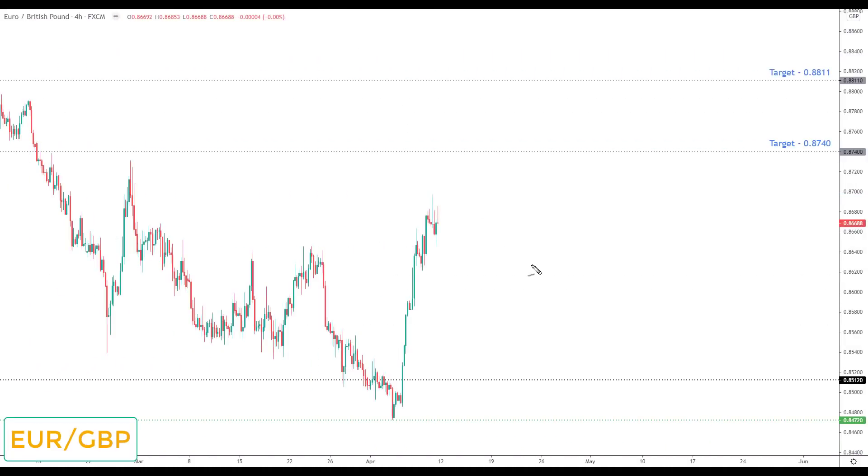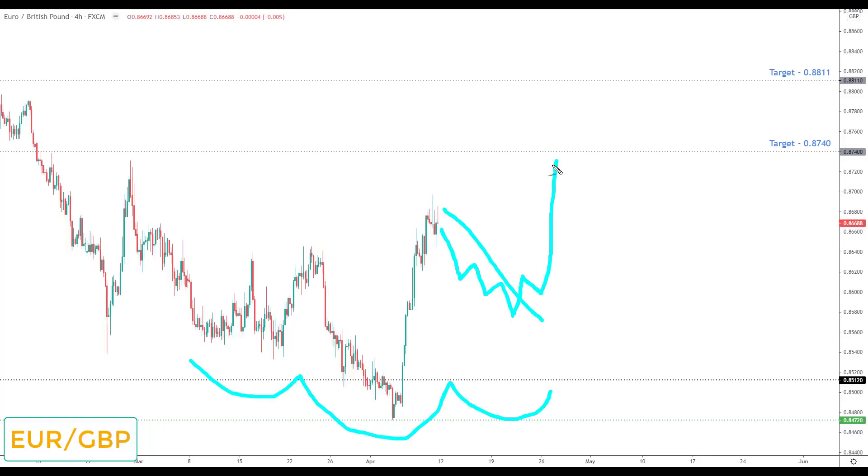EUR/GBP: for anybody who's been following the forecast, this market has been one of the best all year — just over three months it has paid so nicely to the downside. Finally last week it looks like we may have a reversal — we had a big rally to the upside. Going into this week it doesn't make the watch list, but I am bullish overall. Any correction in EUR/GBP would be viewed as a potential inverse head and shoulders, and any bullish reversal would be the sign to look for long positions up towards the next key resistance at 0.8740.